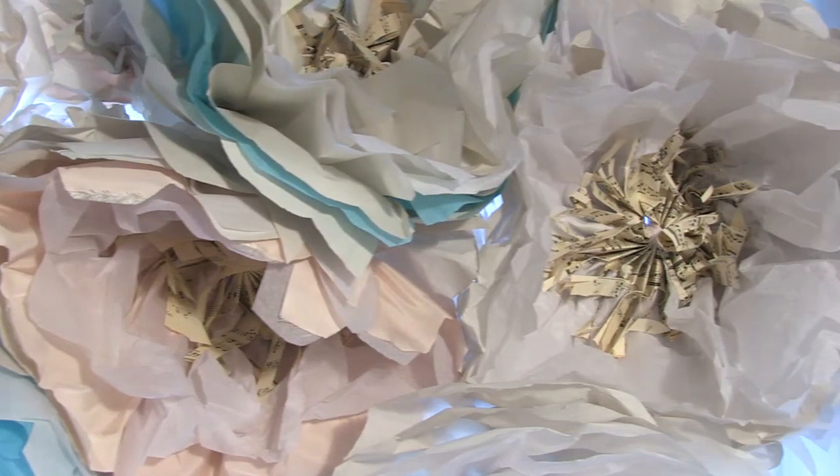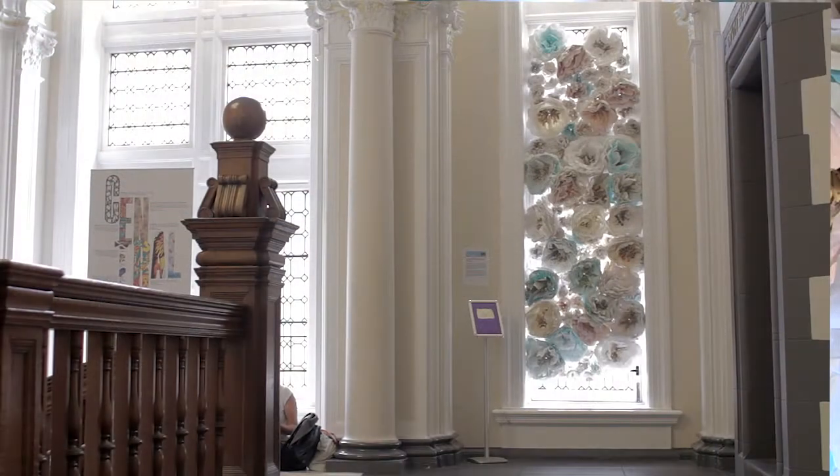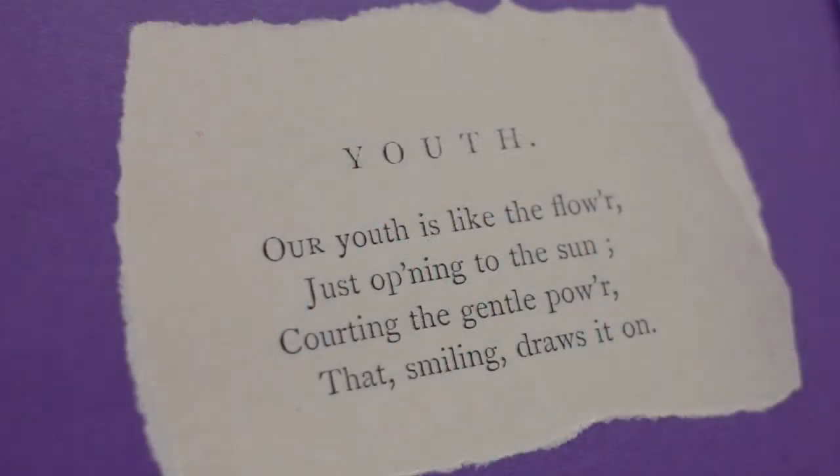When I first came in to go through the collections of the library, I came across this really beautiful book of poetry and one of the poems was called 'Youth.' It spoke of the fragility of youth and how it passes by so quickly. A lot of the poem is comparing youth to nature and flowers, and I was looking at different ways of how I could create large-scale flowers.